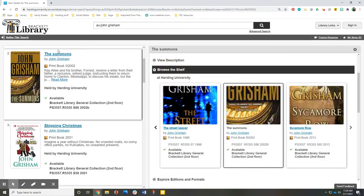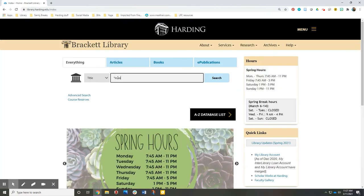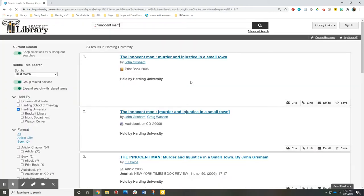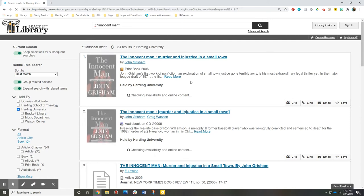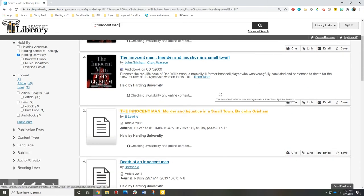You can also search for a favorite book by title. Quotation marks may help you get better results. For many books, you will see options for print books, audiobooks, or maybe ebooks. You may also find articles written about the book that you're looking for.